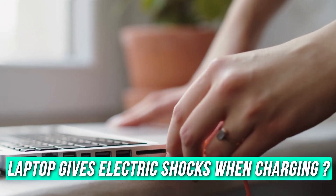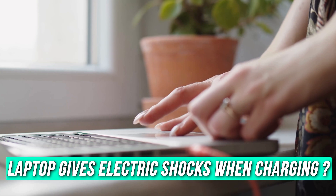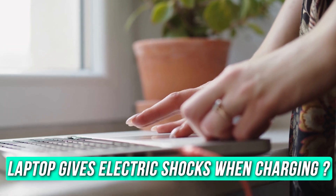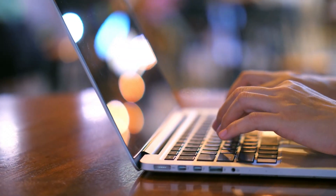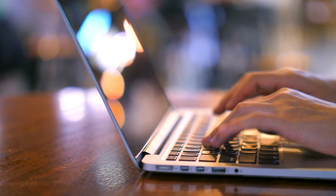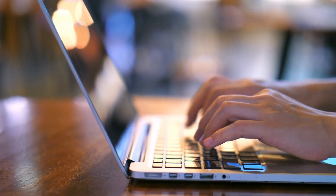Is your laptop giving electric shocks when charging? Then you are at the right place as we have the ways to fix the issue. This is the Windows Club. If your Windows laptop gives electric shocks when charging, follow the suggestions shown in this video to troubleshoot and identify the problems.